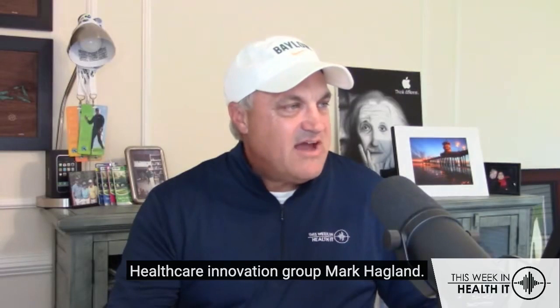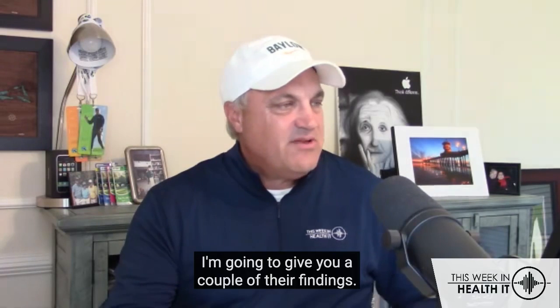Healthcare Innovation Group's Mark Hagelin does an annual state of the industry survey. I'm going to give you a couple of their findings.